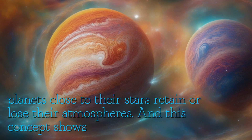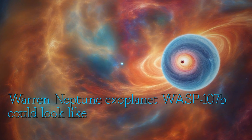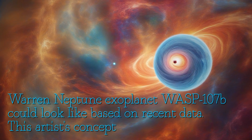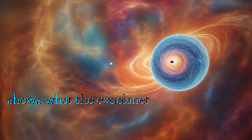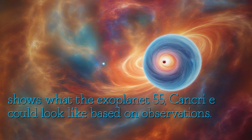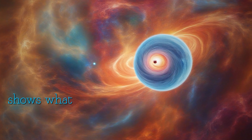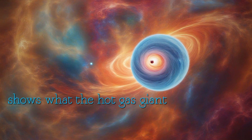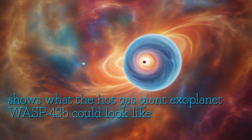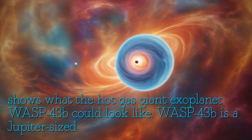This concept shows what the warm Neptune exoplanet WASP 107b could look like based on recent data. This artist's concept shows what the exoplanet 55 Cancri e could look like based on observations. This artist's concept shows what the hot gas giant exoplanet WASP 43b could look like.